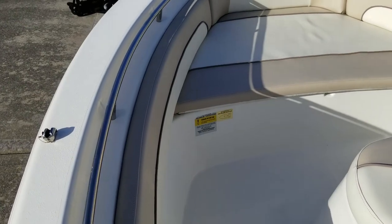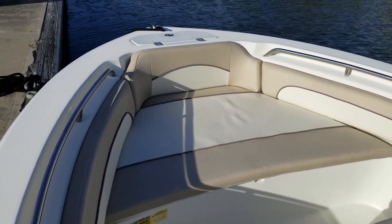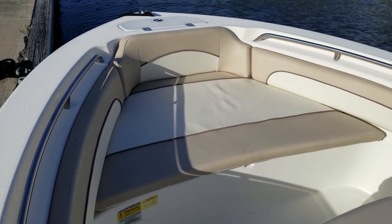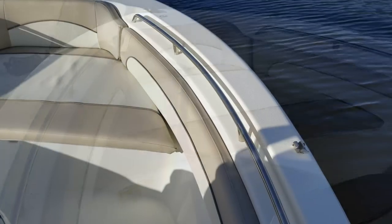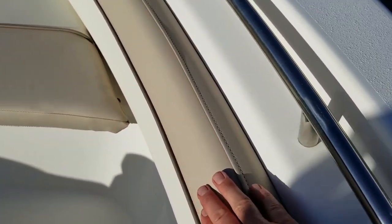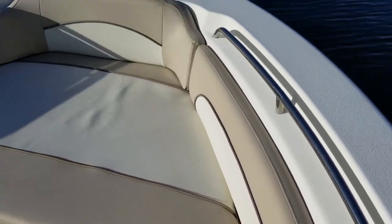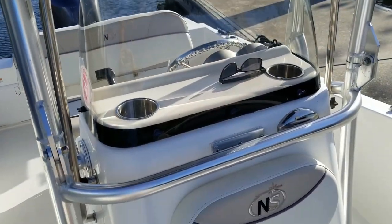This one is also loaded with stainless recessed handholds on both port and starboard sides, as well as the upgraded bow cushion package — you can imagine relaxing out there enjoying a day in the sun, along with the forward-facing seat. The cushions are beautiful throughout — the stitching and color combination give it a very modern look. It's a 2017 but it shows almost like a brand new boat.